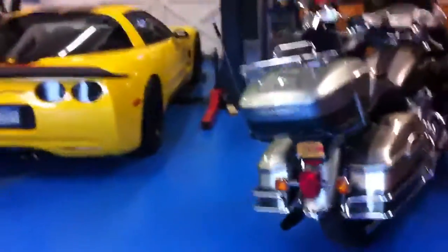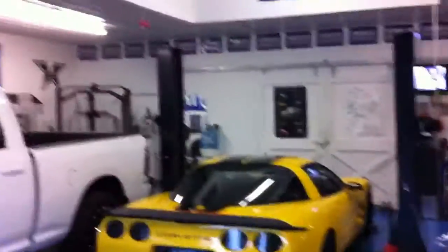It all fits in here. I should have made the garage just a little bit bigger. Live and learn, but I'm making it work. Thanks for looking.